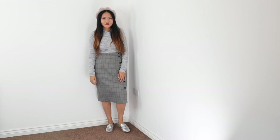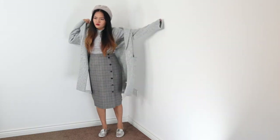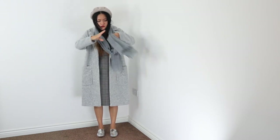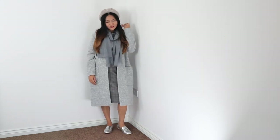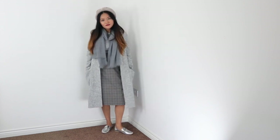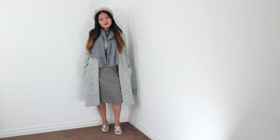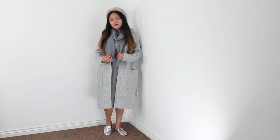Gray is one of my favorite colors. For this look I went for a one color look, apart from the beret which is actually light beige. I finished this look with a gray coat and scarf. I put together a darker shade of gray with a lighter shade. I love playing with different tones of the same color. The whole combo of darker and lighter gray complements each other very well. If it's too cold you can always opt for boots and layer it more.